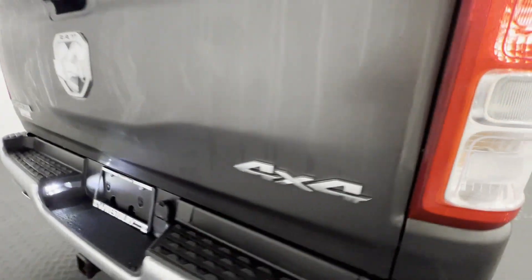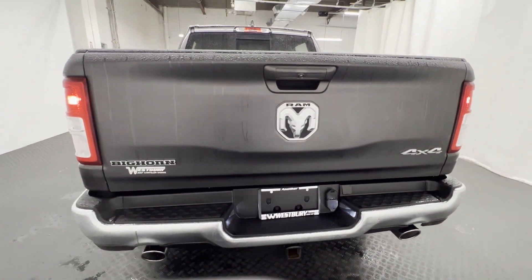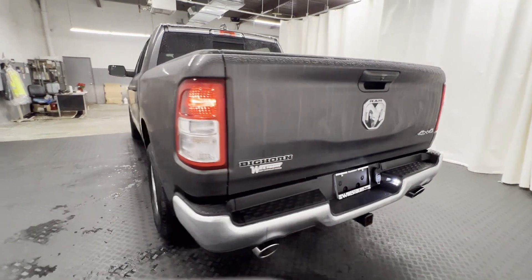If you're looking for extras, look no further than these built-in features: four-wheel drive, heated side view mirrors, backup camera, tinted windows, and pass-through rear seat.